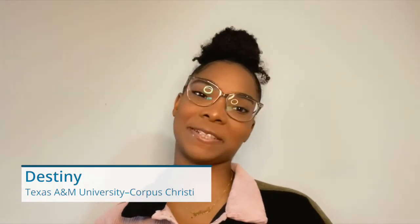Hi, my name is Dusty and I am a senior at Texas A&M University, Corpus Christi. I know that going to college can be really difficult, especially if you're moving to a new city or a new state. The process of trying to feel comfortable can be really complex.